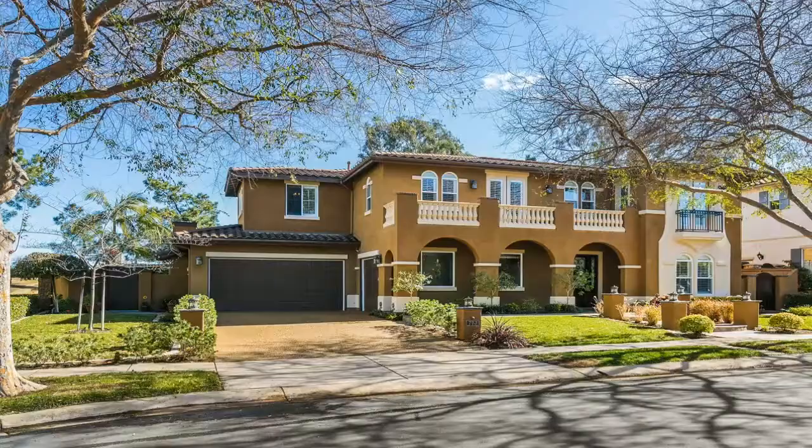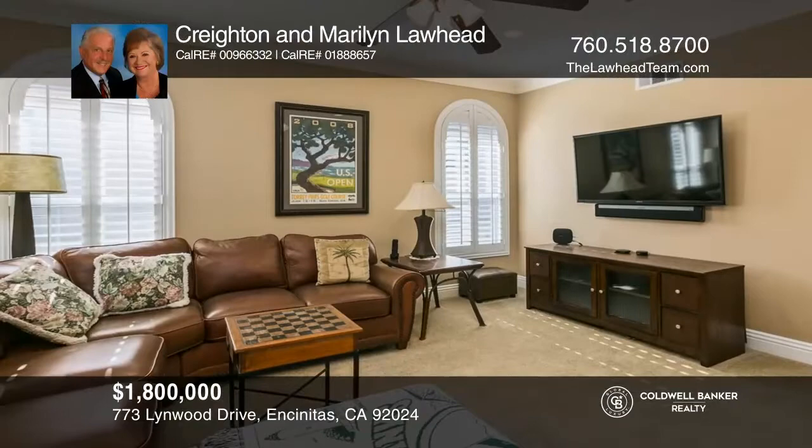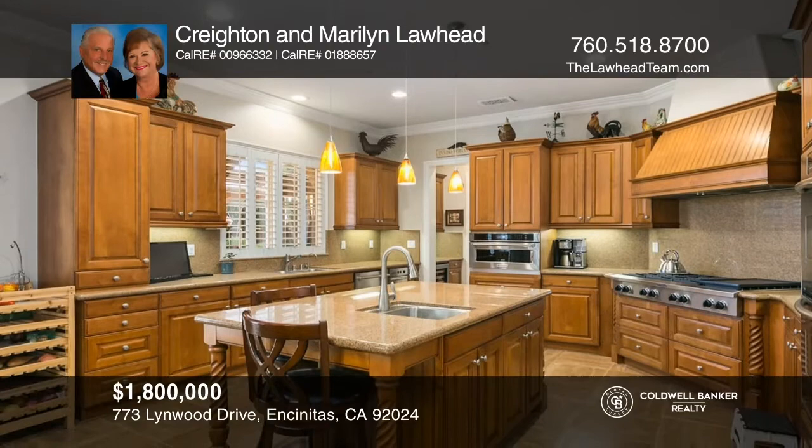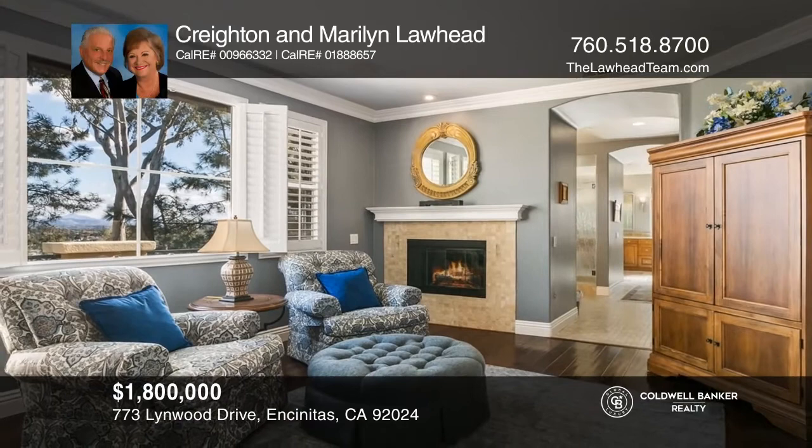Move right into this Encinitas Ranch home featuring four bedrooms, two offices, and a loft. The gourmet kitchen features granite countertops and a Sub-Zero refrigerator. The master suite offers a romantic fireplace and lovely views from the deck. The backyard is an entertainer's delight with a fire pit, a vegetable garden, and a huge entertaining bar. Relax under the pergola with a television and take in the panoramic country views. Learn how to make this home yours with a call to Creighton and Maryland Lawhead.